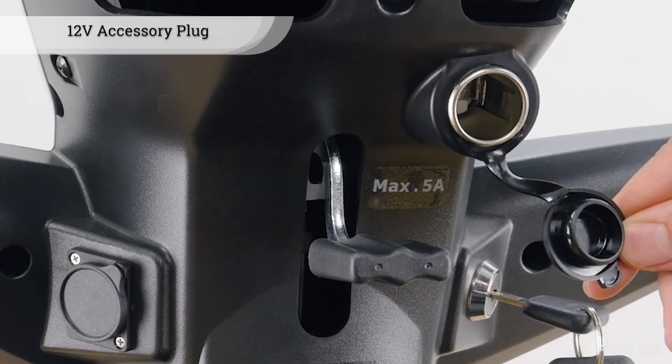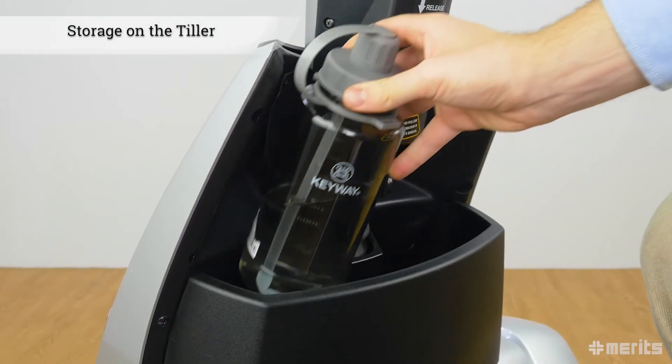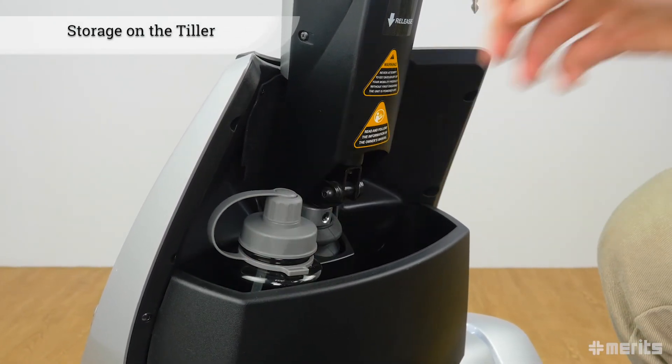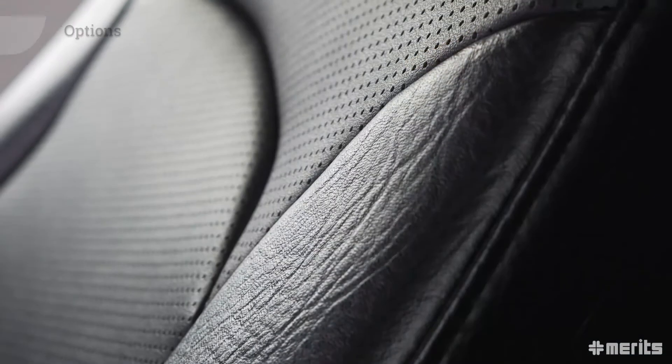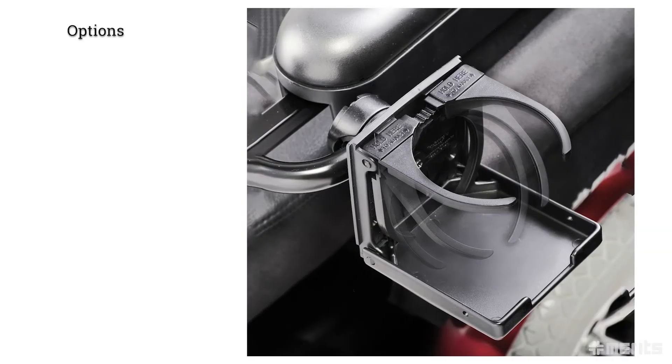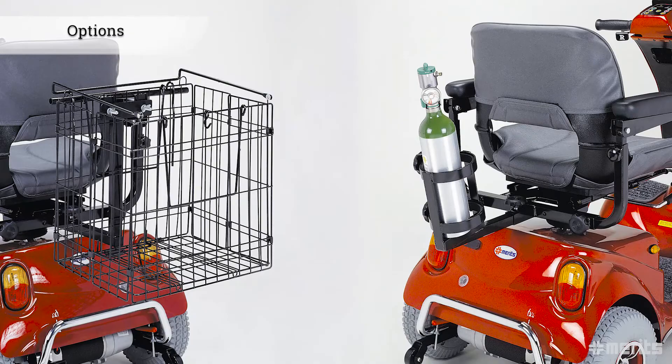The charging plug is made extra accessible by its placement on the tiller. There is also a 12-volt 5-amp socket for electronic accessories. Furthermore, the tiller has a small storage compartment for personal belongings.